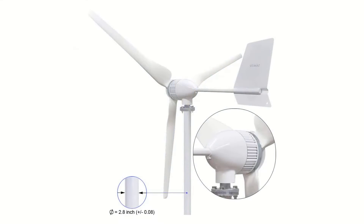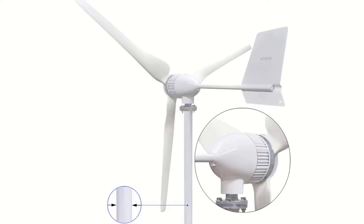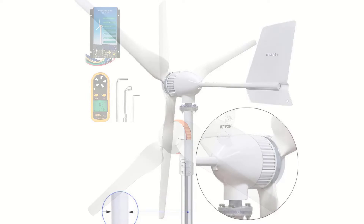One last thing before we dive in — make sure you subscribe and hit the notification bell to get the latest product reviews from the channel. Okay, so let's get started with today's video. Number 5.